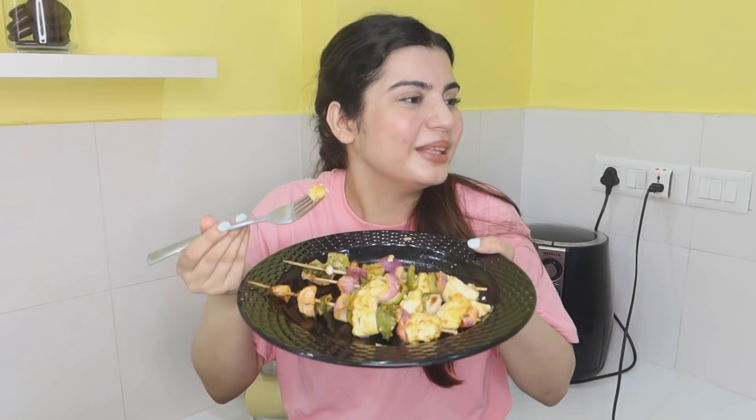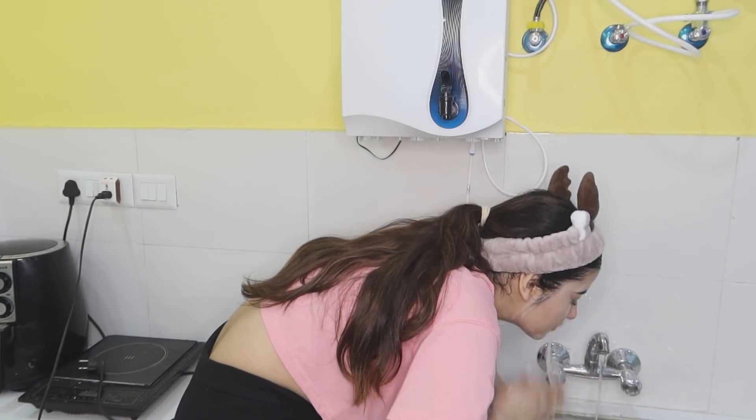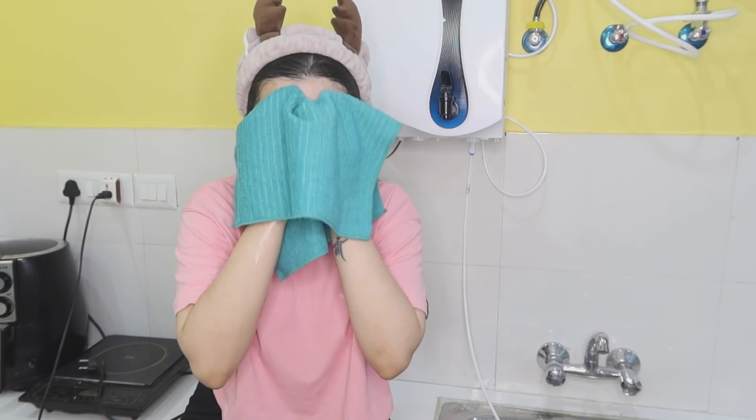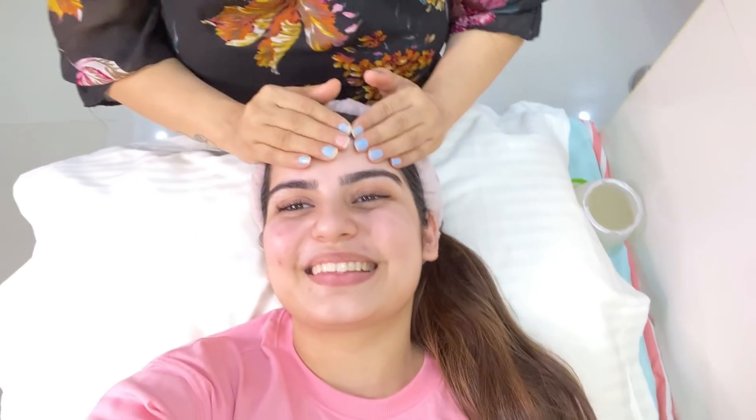Mom told me I am going to do my birthday pampering. I will clean up because I don't have to do anything else with my time. Mom is saying she will clean up and I will have fun. So before I relax, I am going to wash my makeup. I am going to sit by the sink for a full pampering session with my birthday. It's good because my birthday is coming, so let's enjoy.